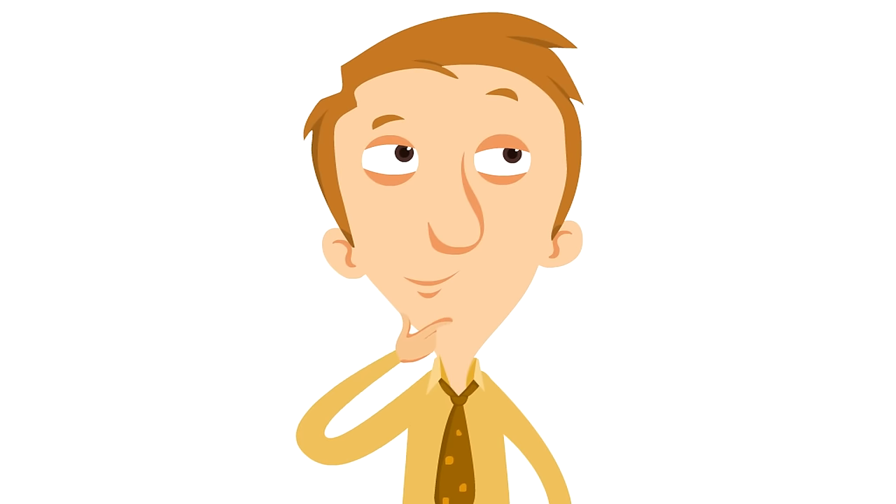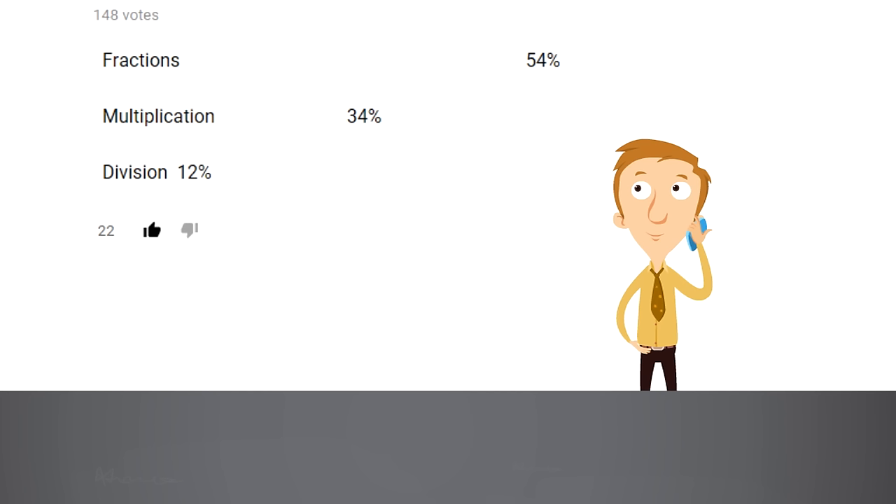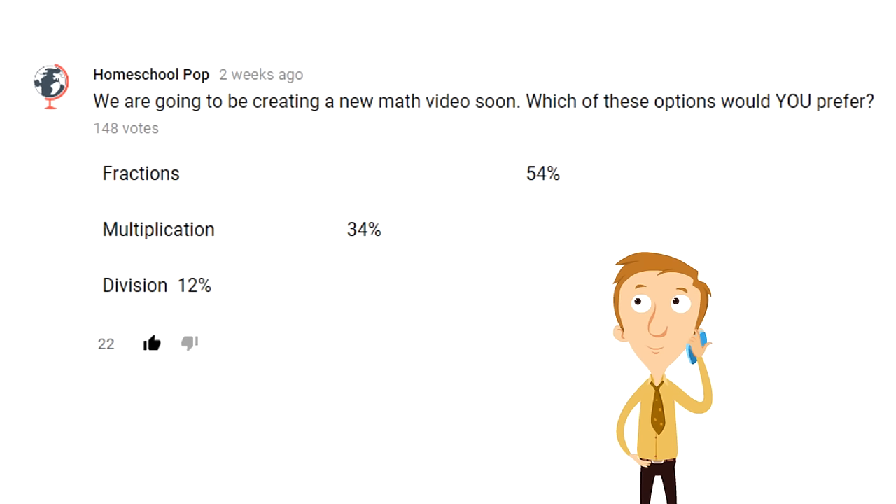What to learn about next? How about fractions! Fractions are so awesome and so much fun. A couple of weeks ago we set up a poll on our channel and many of you voted for fractions as our next math video. Thanks everyone for voting, and don't worry, we'll make the other two videos too later on. But this is all about fractions.